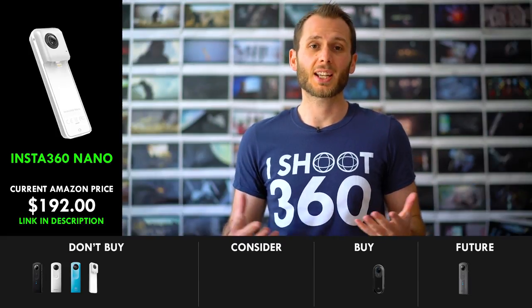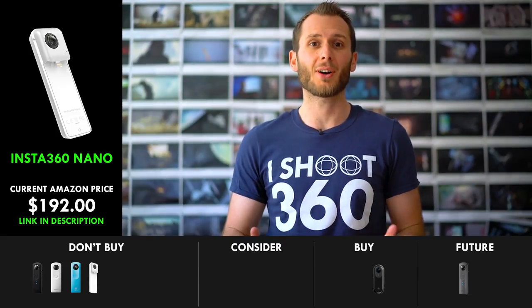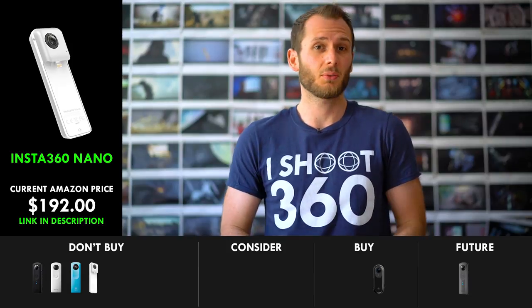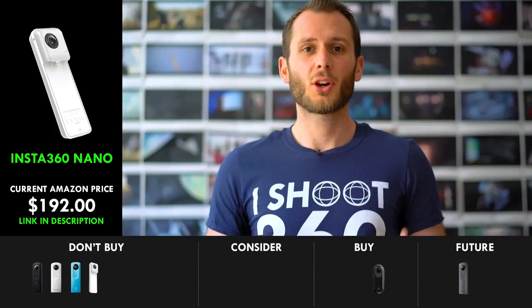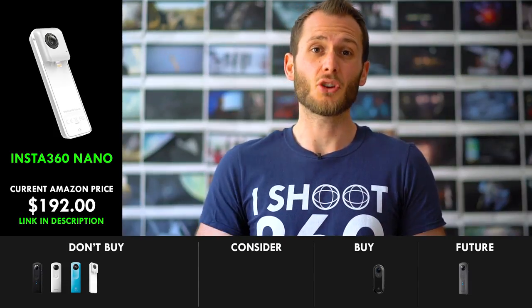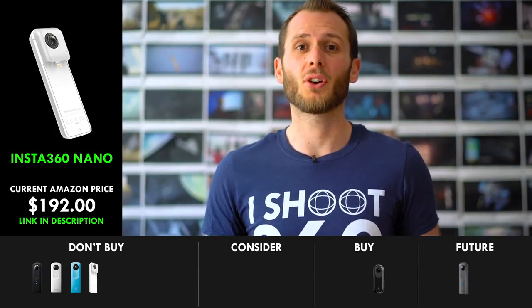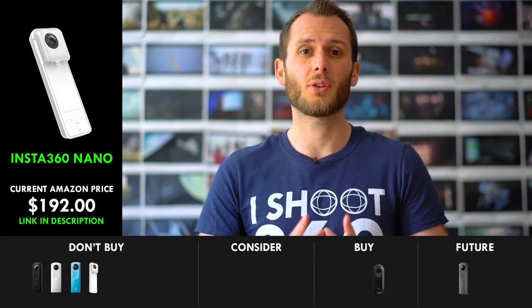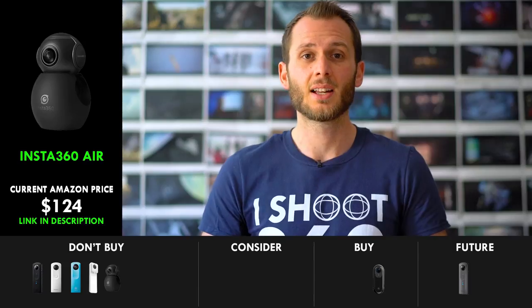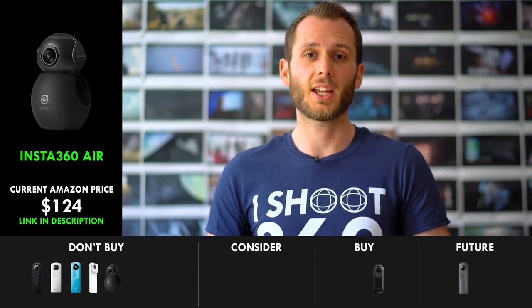With the Insta 360 ONE coming out, I can say with confidence that you should no longer buy the Insta 360 Nano. It was a really cool camera a year and a bit ago, but now it's just not. Personally, I find it a massive inconvenience not being able to separate my camera and my phone. So I would say don't buy the Nano, and also don't buy the Insta 360 Air, because that's the same thing but for Android.